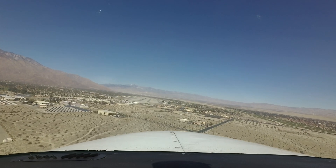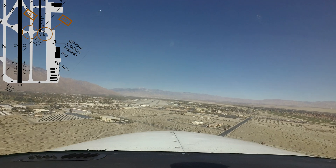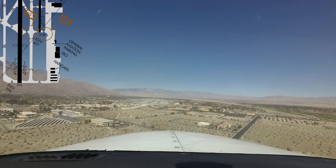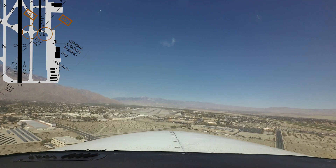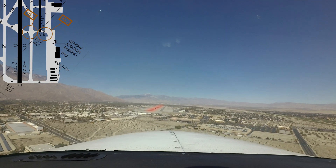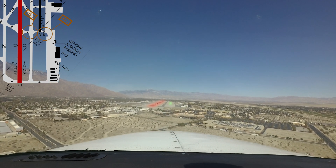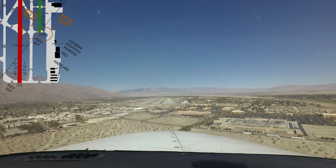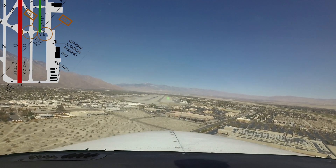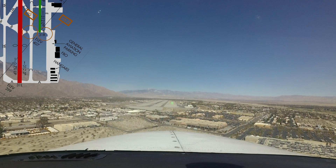As with most airports with parallel runways with staggered thresholds, wrong surface landings and departures have occurred at the field. This occurs even though runway 13 right / 31 left is twice the size of 13 left / 31 right. Positive identification of the assigned runway will go a long way in reducing this type of error.